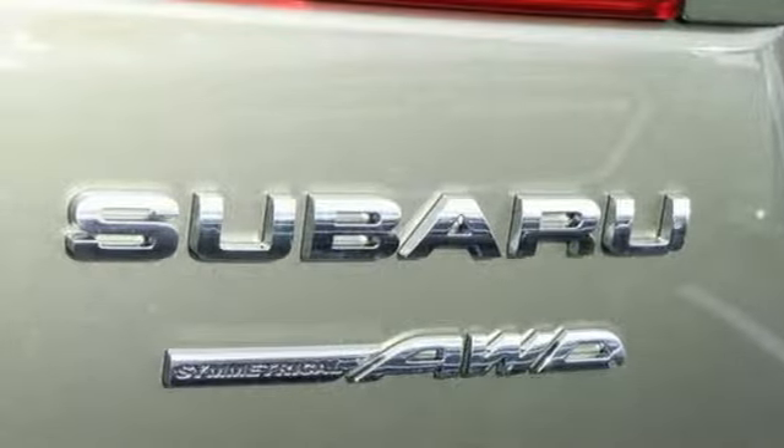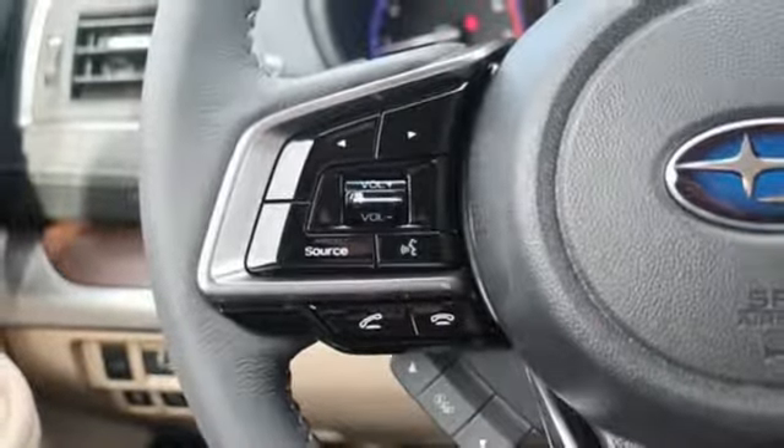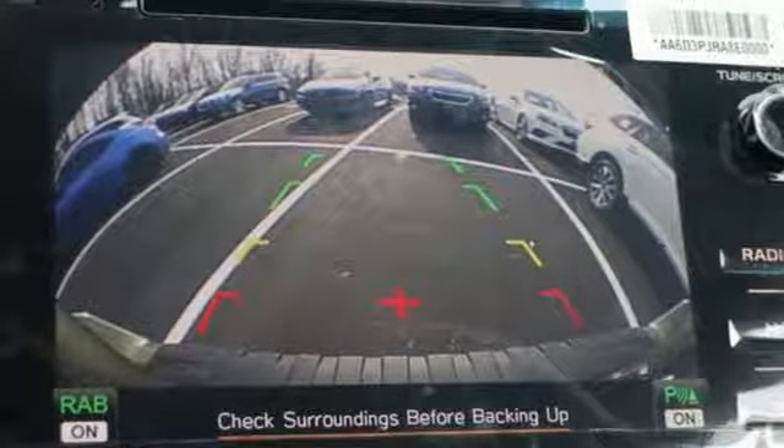Dual zone climate control, continuously variable automatic transmission, power sliding and tilting sunroof, gas pressurized shocks, and inline four-cylinder engine.